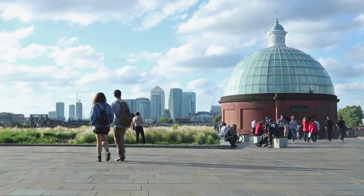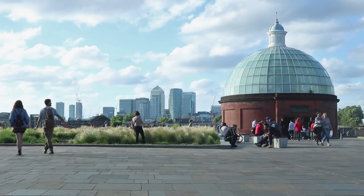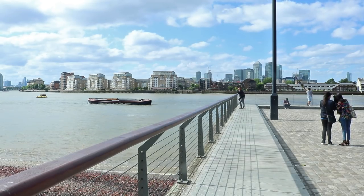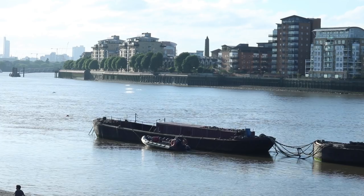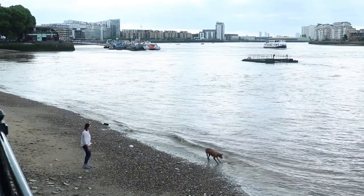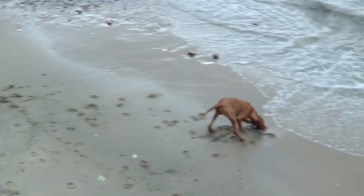The Greenwich Foot Tunnel took three years to build, from 1899 to 1902. The very industrial steel panel section at the north end of the tunnel is the result of steel repairs after Second World War bomb damage. The tunnel is classed as a public highway, which means by law it must be kept open 24 hours a day, every day.